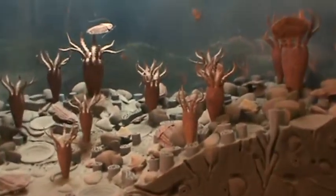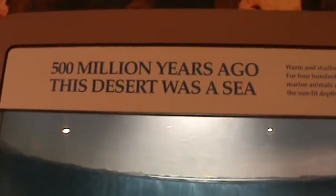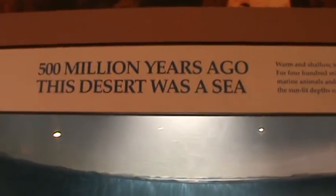I just want to show you one thing. I'm inside the Visitor Center of Valley of Fire, and they have this display showing that 500 million years ago, this desert was a sea.